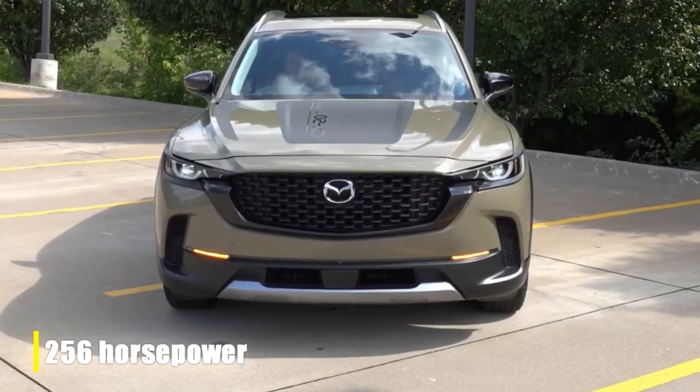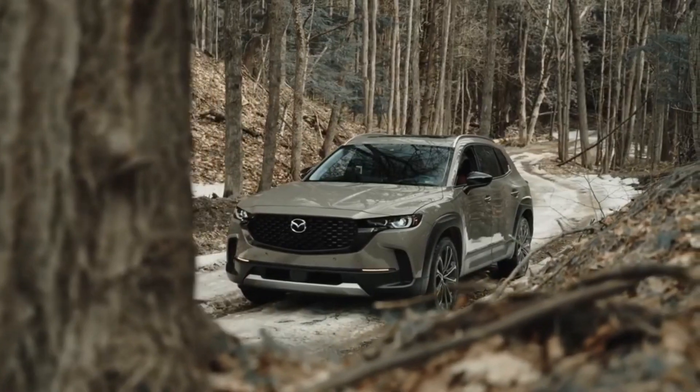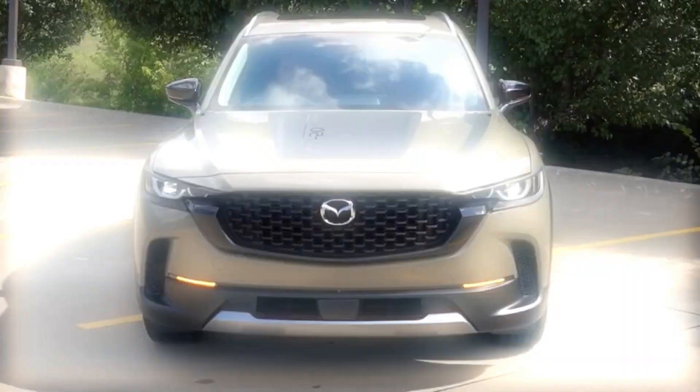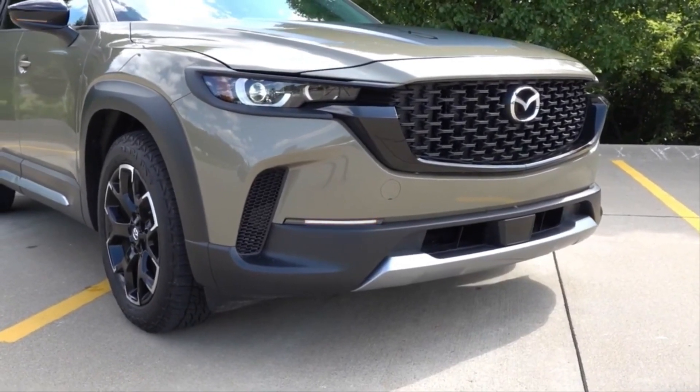With a full-time all-wheel drive system as standard and a robust suite of safety features, the CX-50 stands out for its power and class. If you're looking for a blend of sophistication and performance, the Mazda CX-50 is an excellent choice.